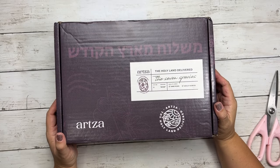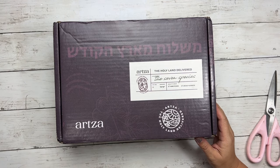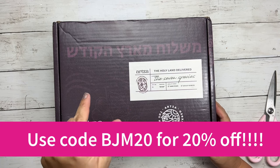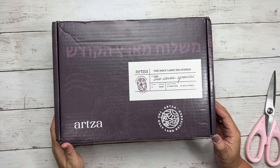Hi, Tracy here with BibleJillionMinistries.com, and in this video I'm going to do a review of the latest Artsa box called the Seven Species. This is box number 13, and if you are looking for an amazing deal on it, don't forget to use the coupon code in our description. If you're ready, let's go ahead and get started.